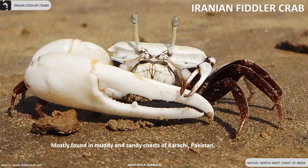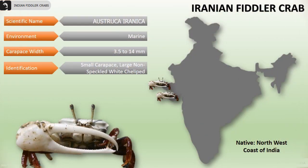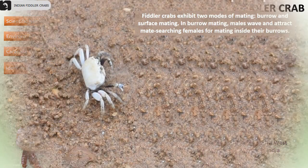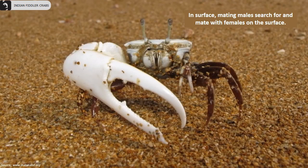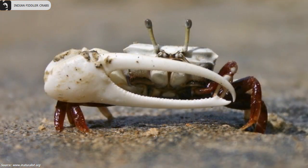Iranian fiddler crabs are mostly found in muddy and sandy coasts of Karachi in Pakistan. In India, they are found along the northwestern coast. Their carapace width varies from 3.5 to 14 millimeters. They have a small carapace and males have a large non-speckled white cheliped. Fiddler crabs exhibit two modes of mating: burrow and surface mating. In burrow mating, males wave and attract mates, with searching females mating inside their burrows. In surface mating, males search for and mate with females on the surface.